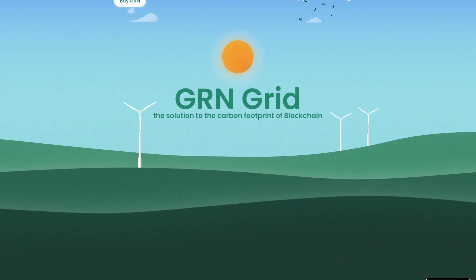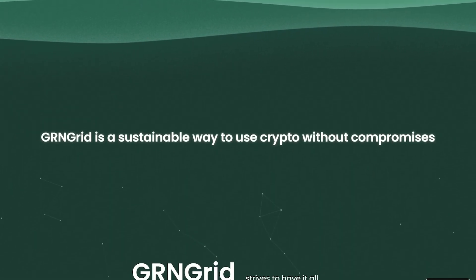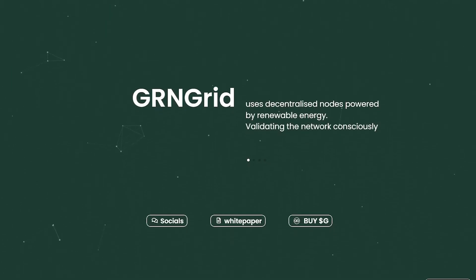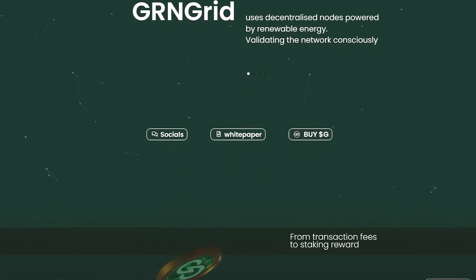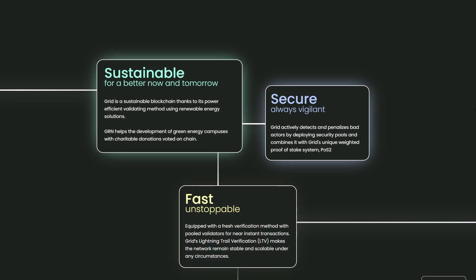Green Grid is a groundbreaking blockchain technology built on the Proof of Stake V2 consensus mechanism. Green Grid will mainly focus on setting a framework for creative corporate solutions, consumer usability, deployment, and development of Web 3.0 applications. Green Grid will introduce novel features to better compete with decentralized technologies.